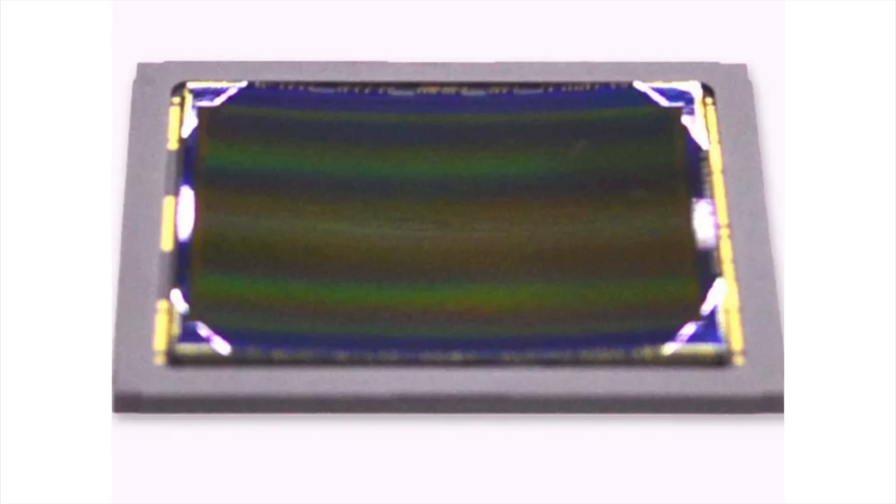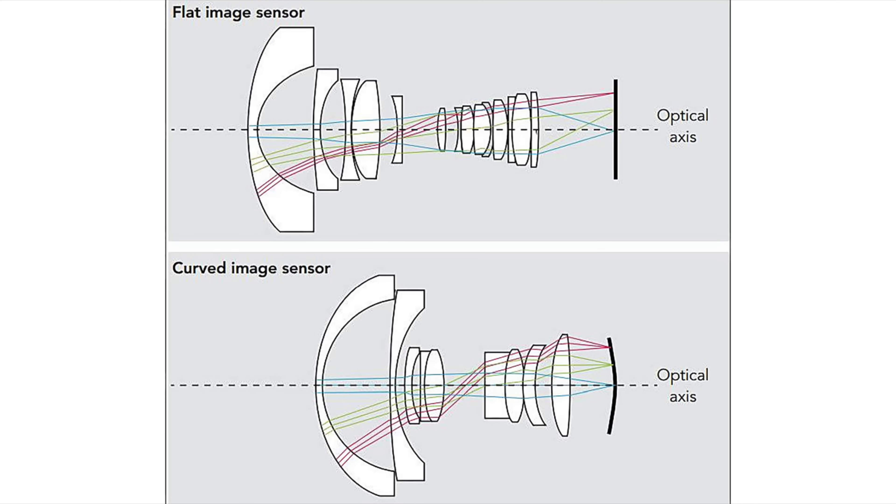Probably the only major thing I saw in recent years was a patent about a curved sensor, which would allow very good optical performance also on the border of the frame and also make it possible to reduce the size of lenses. But this is kind of expensive tech and I don't know if Sony will ever launch a camera with a curved sensor — though they are working on it, as we see from the patents.